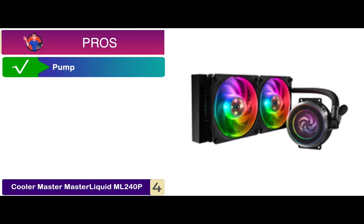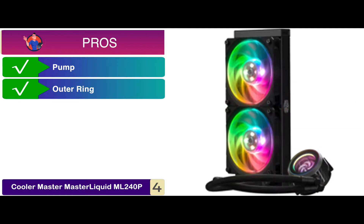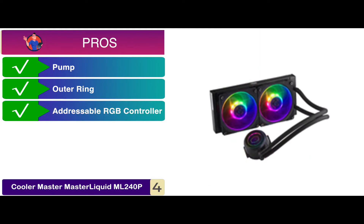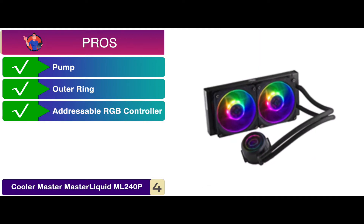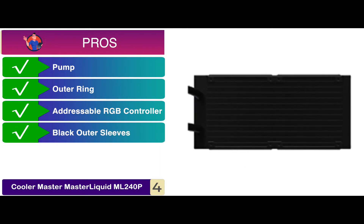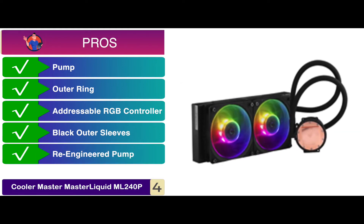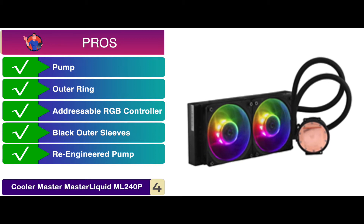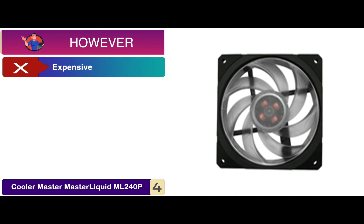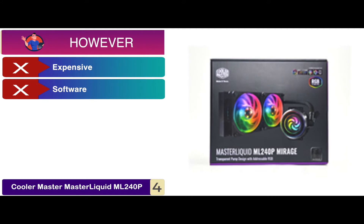Its pros are: the pump is designed with 24 independently controlled LEDs, and the outer ring improves rotation stability and reduces distortion in the fan. A wired addressable RGB controller enables lighting effects and color customization. Smooth black outer sleeves are designed with FEP tubing for flexibility and longevity. The re-engineered pump removes excess heat from the system while the large aluminum radiator increases cooling efficiency. However, it's more expensive than other models, and the software needed to control the ARGB is not easily available.